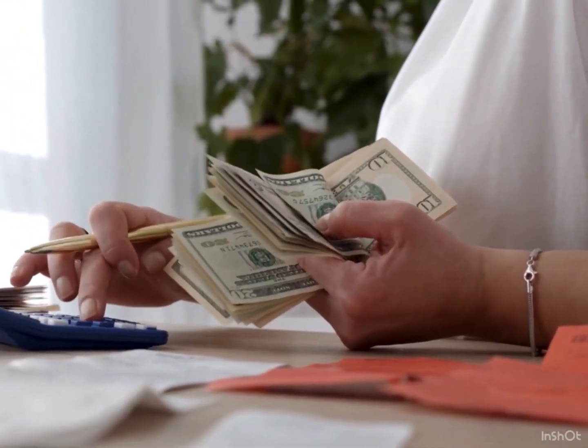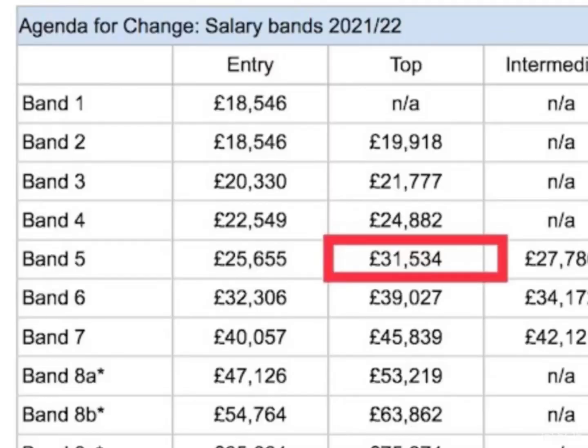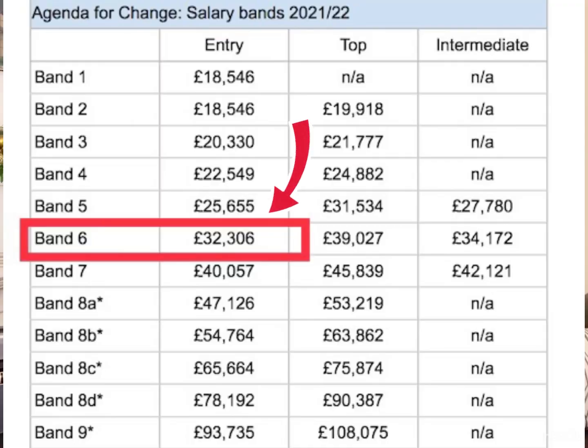Why are we discussing pay scales for Band 5 and Band 6? Of course everyone would like to know what they would earn if they progress or move up the ladder. The maximum top point a Band 5 nurse can reach — almost after five years of experience — would be around £31,000 a year, but that is actually the entry point of a Band 6 nurse. So you can see a bit of a difference there.